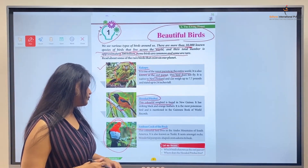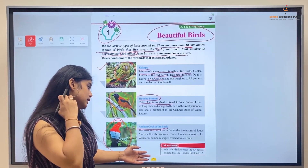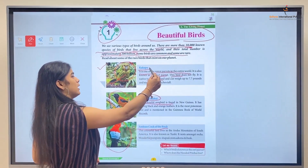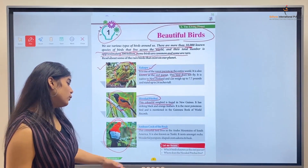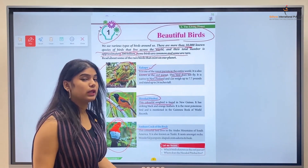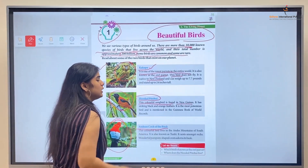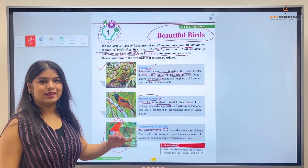Let's answer some questions. Which bird is known as the owl parrot? That is the Kakapo. Next, where does the Hooded Pitohui live? It lives in New Guinea.